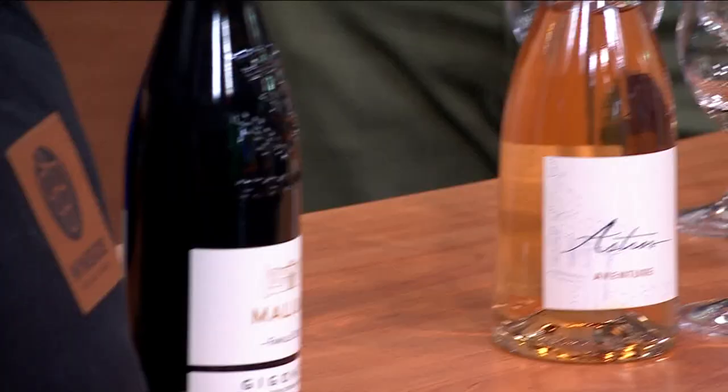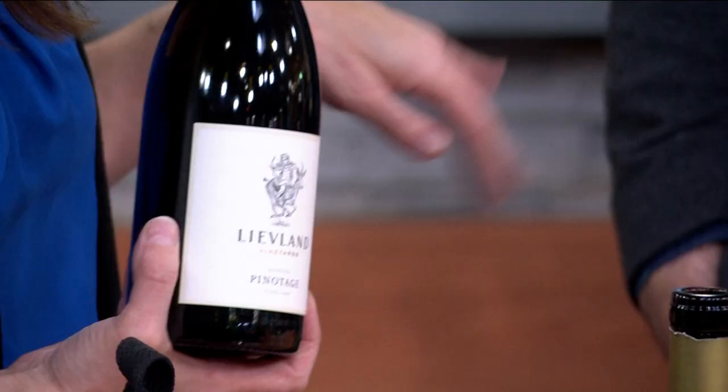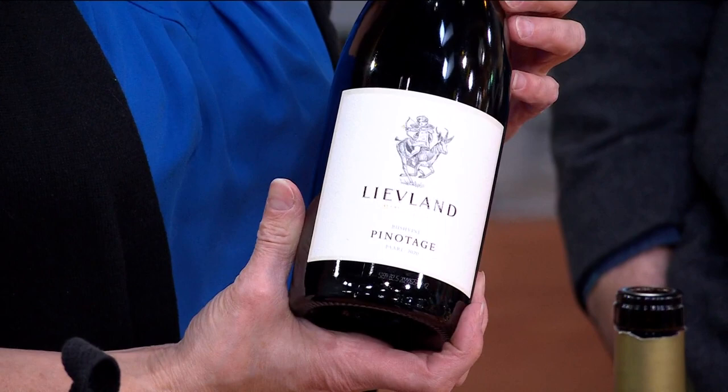We've got about 90 seconds so let me make sure we get to the reds. We've got a pinotage. Pinotage is a cross of Cinsaut and Pinot Noir. It was genetically crossed at Stellenbosch University in the 1920s and propagated throughout South Africa. Now it's kind of their signature grape. Pinotage is really fun to try as a different kind of varietal.